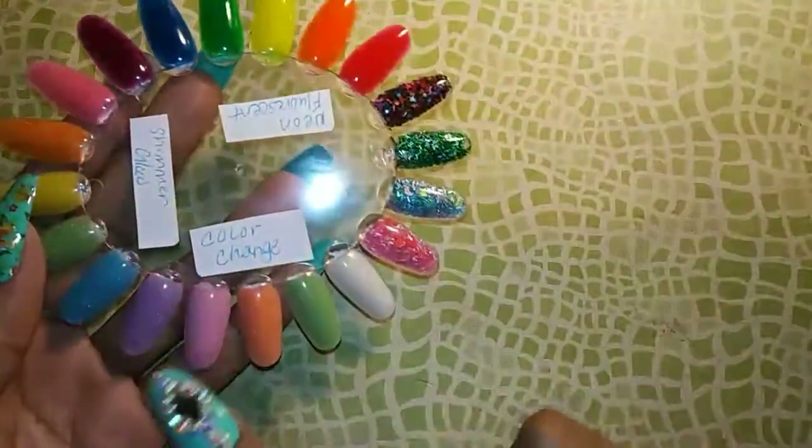I'm going to get started and show you guys these acrylics, and I also have swatches of them. First we're going to start out with the neon fluorescent, the shimmer glow, and the color-changing acrylics. These acrylics are ones that I either made for people or I just made to test out the pigments and I won't use them, so they've just been sitting on the shelf. I thought I would just put them up for sale.